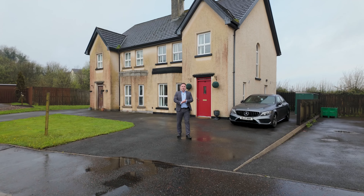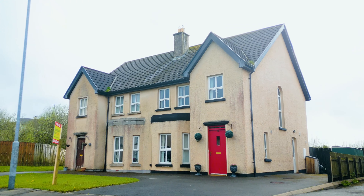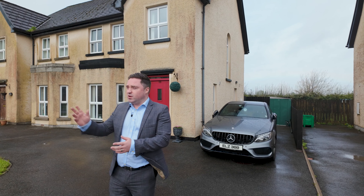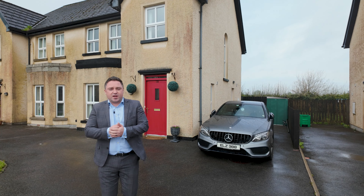Welcome to number 32 Spring Meadows in Derry Lynn. Fantastic three-bed semi-detached property located within walking distance of Derry Lynn Village itself. We're commuting distance, only 20 minutes to Inniskilling. We've got fantastic finishes inside, so let's go and have a wee look.